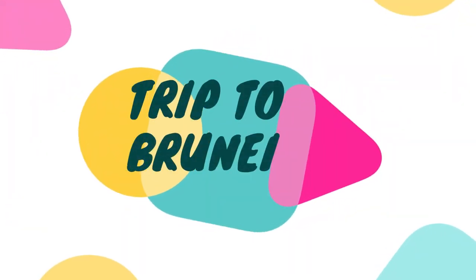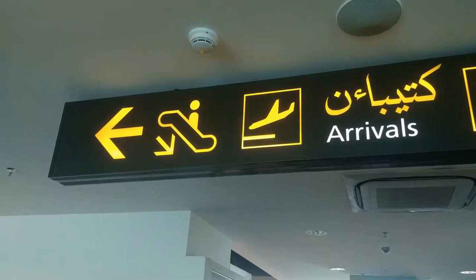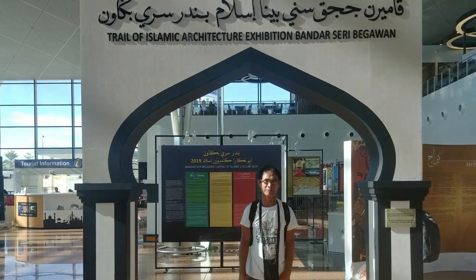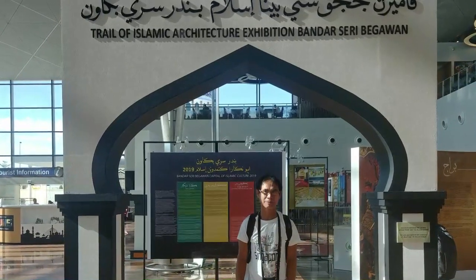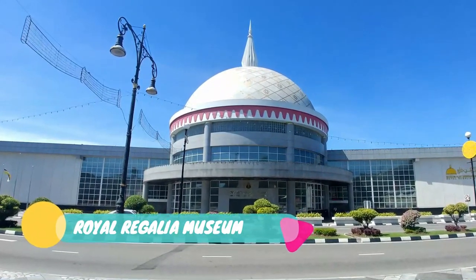Welcome to the first part of our trip to Brunei video. In this video we are going to see the museums and cultural places that we visited in Brunei. Our first stop is the Royal Regalia Museum.